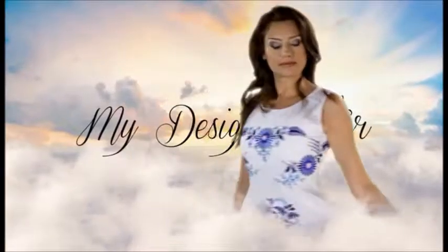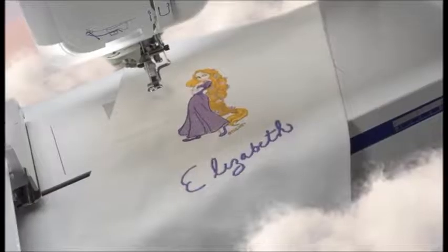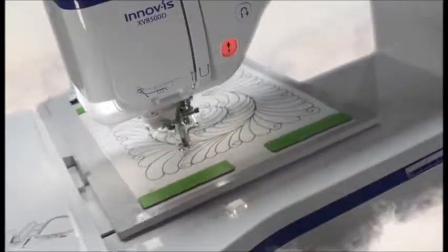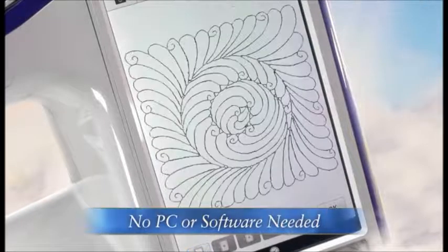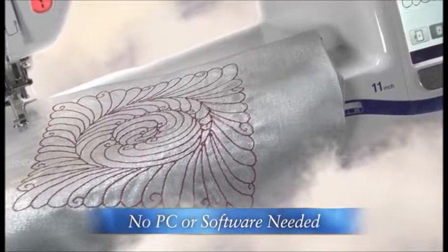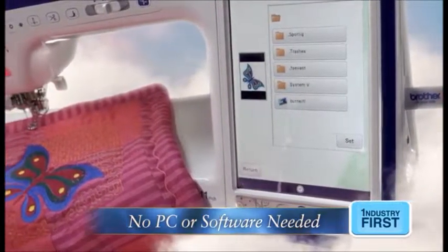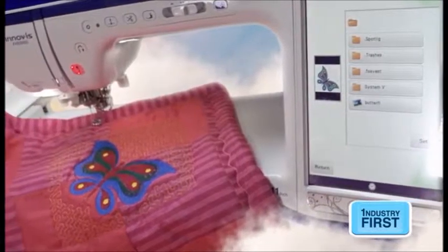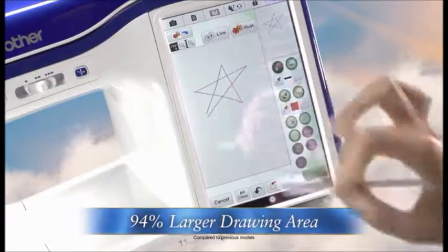The ANOVI 2 camera technology allows you to become your own designer with the new My Design Center. Convert your handwriting, line art, and scanned images to embroidery-stitched data without the use of a PC or software. Or import virtually any JPEG image and convert it to stitched data with our Auto Punch feature.